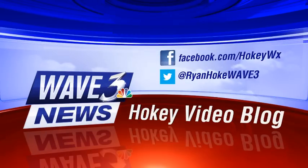Hi folks, I'm meteorologist Ryan Hoke with Sunday's edition of the Hokie Video Blog. Glad you could join us here on this somewhat gloomy morning for folks on the Kentucky side of the river. Indiana side is seeing a little more sunshine than some folks, so there's some good news there.